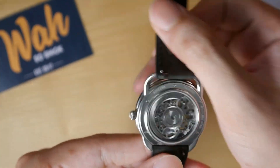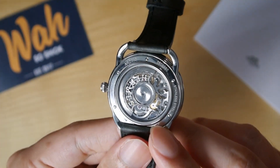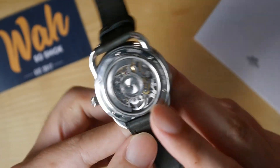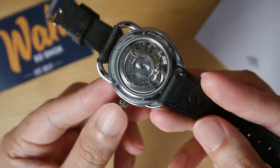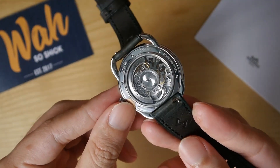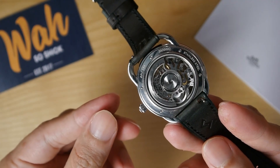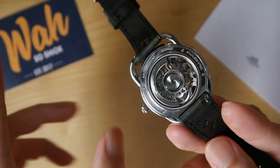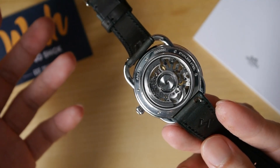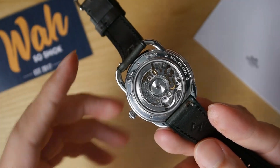Critics will, however, point to the Selita movement within. The Selita movement inside this Amaz Arso watch is, for some, proof that Amaz isn't really a proper watchmaker. I would prefer an in-house movement for sure, of course. But is it a deal breaker? I don't think so.